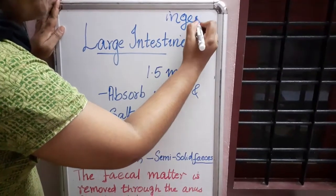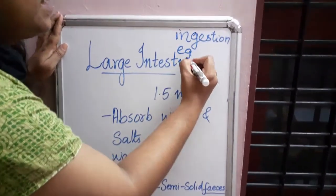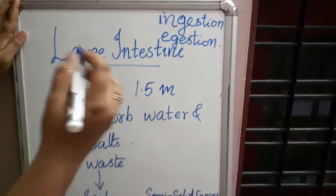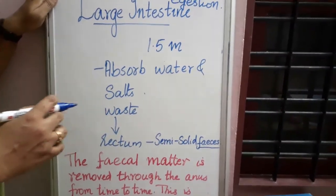Taking in food is known as ingestion, and removal of waste is known as ejection. Learn the spellings — they are very important in the chapter on nutrition. I hope this chapter is clear to you.